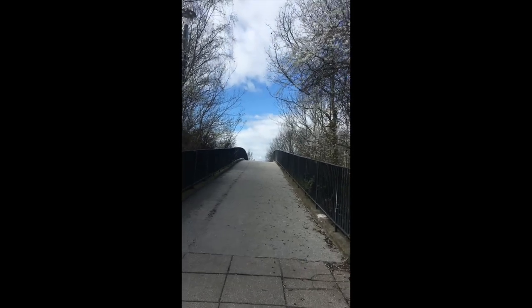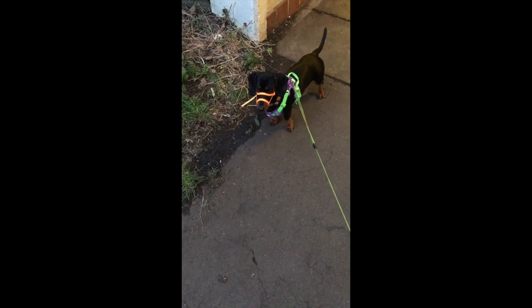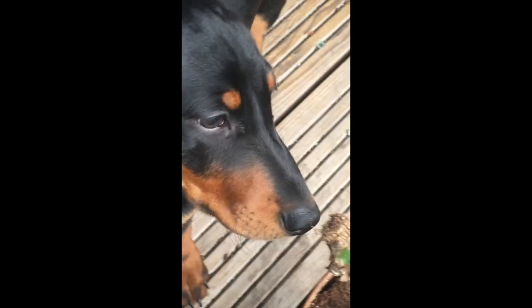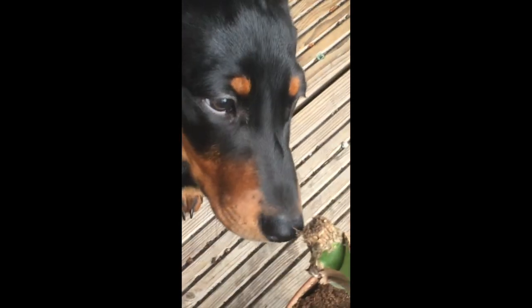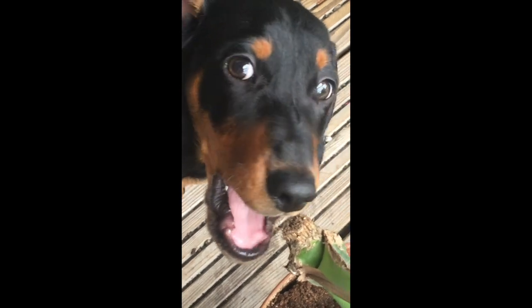Muller is wearing small size. He still barks, but less, and we are working on it. He is also less anxious and is responding amazingly to barking at dogs while using it.